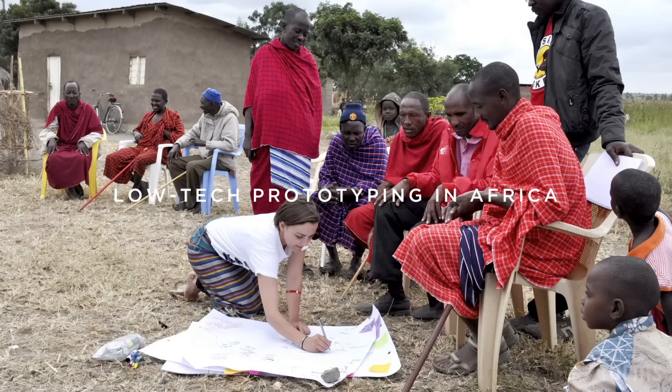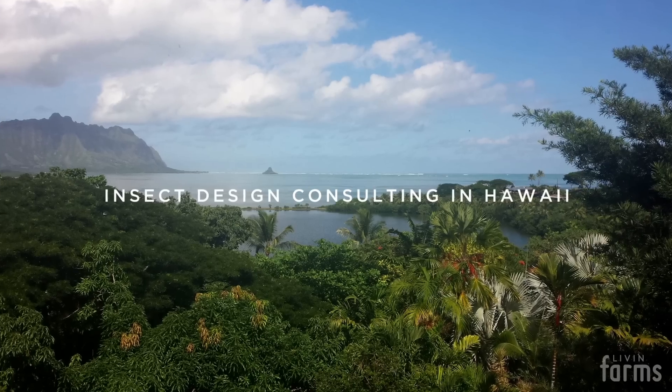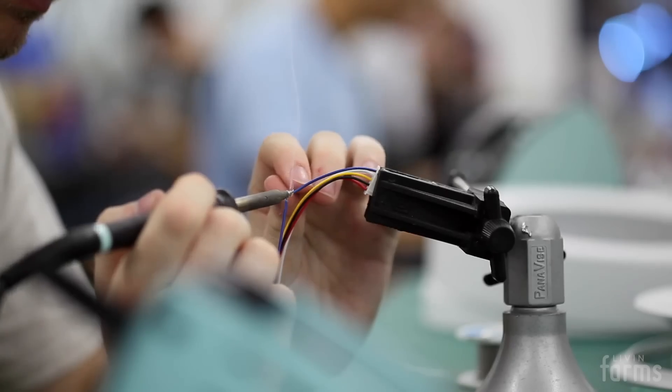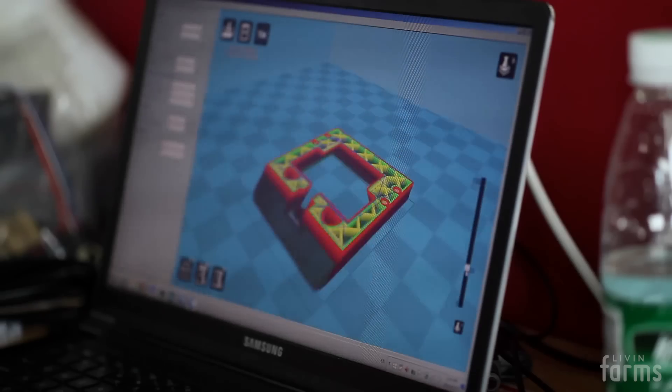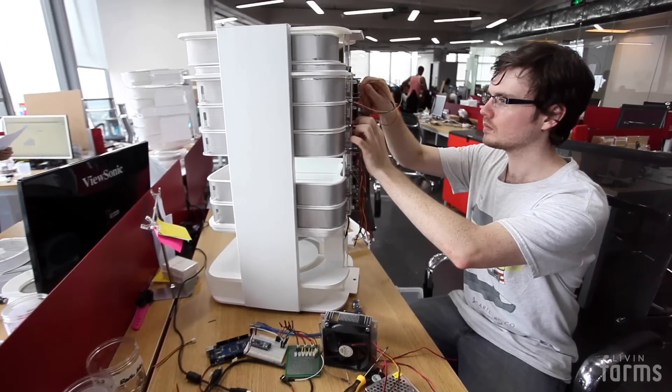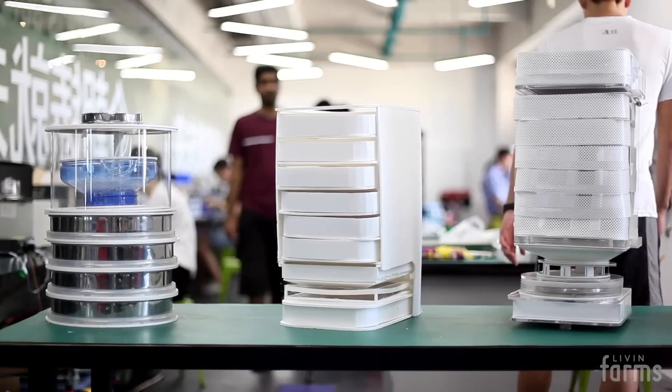This project took me on a journey all around the world. Two years and lots of research and prototyping later, me and my team at LiveInFarms are now launching the world's first edible insect desktop hive.